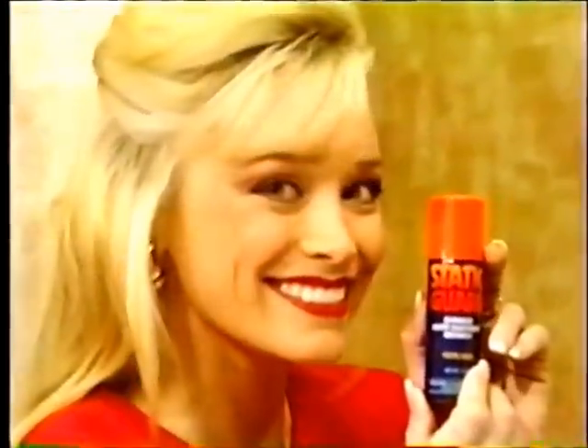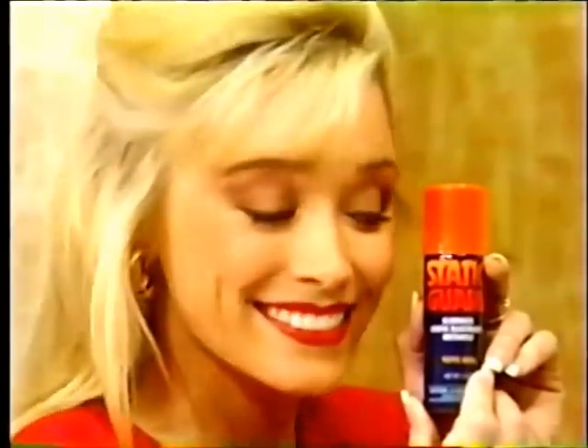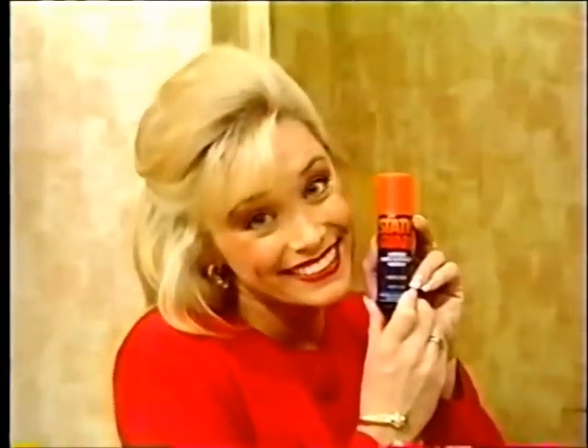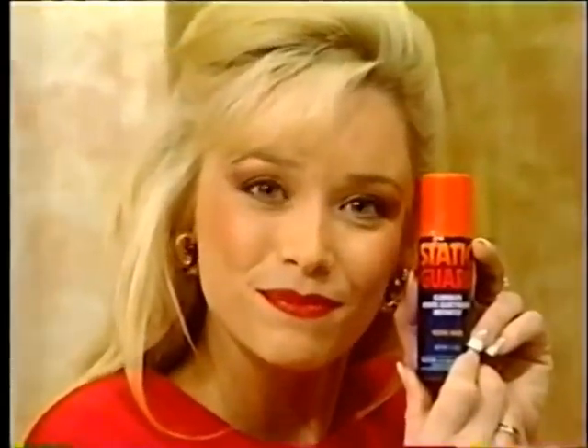Static Guard stops static cling. Spray on socks, skirts, pants — and it coaches to instantly stop cling. Static Guard, the static stopper.